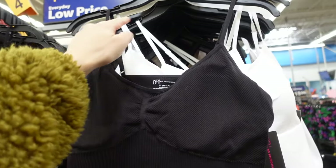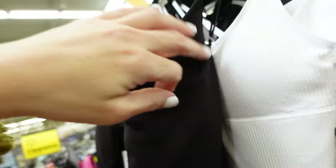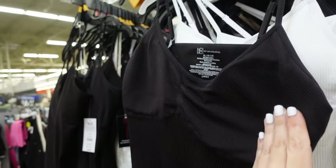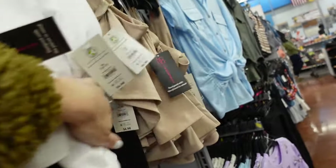Seamless tanks from No Boundaries. These have that thin strap, scoop neckline, you can see the seam detailing, and they also have removable pads. In black, and they also have white.